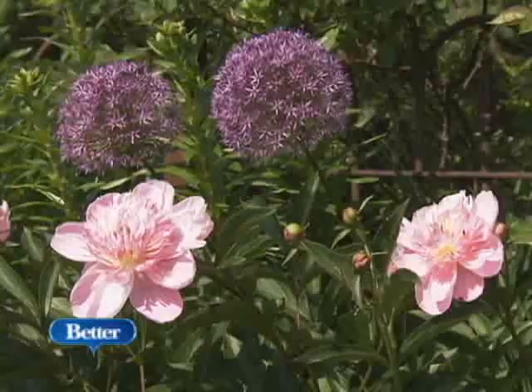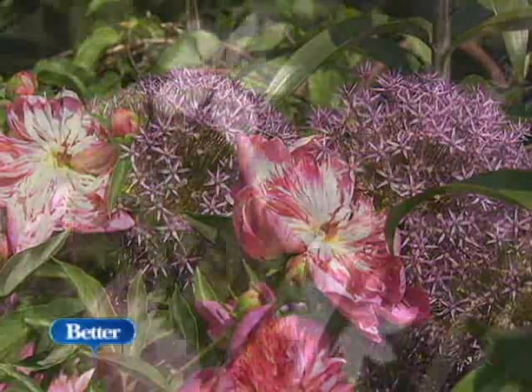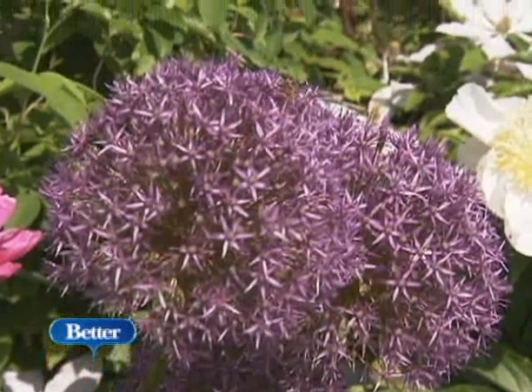If you have peonies, consider adding alliums to the display. Their purple umbels are very dramatic in the garden. Just remember, alliums need to be planted in the fall.